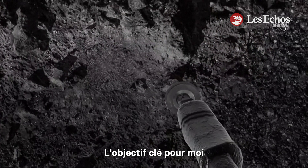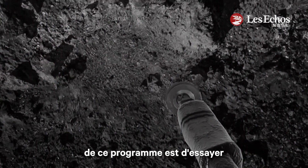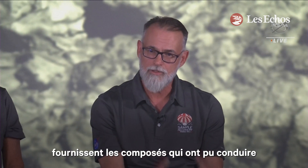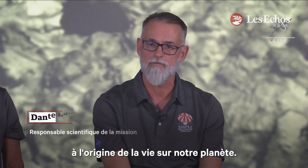The key objective for me, and one of the driving objectives of this program, is to try to understand: did carbon-rich asteroids like Bennu deliver the compounds that may have led to the origin of life on our planet? The origin of Earth as a habitable world.